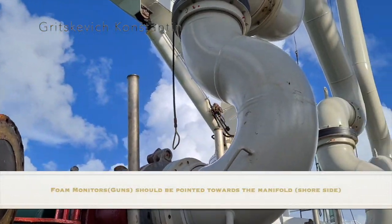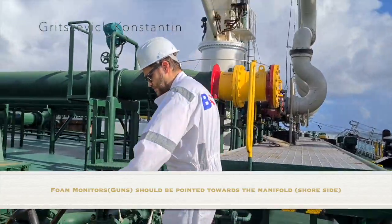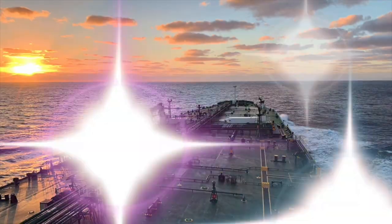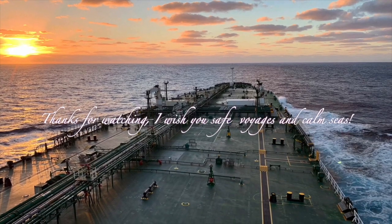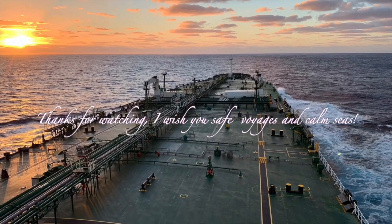Foam monitors should be pointed towards the manifold shore side. I wish you safe voyages and calm seas. Thank you.